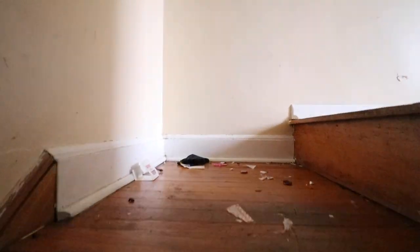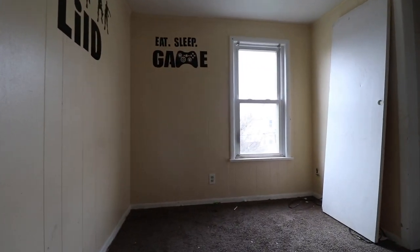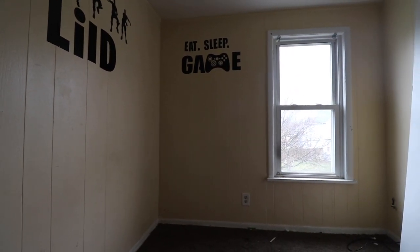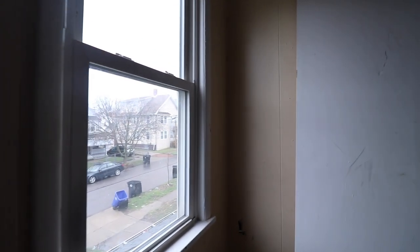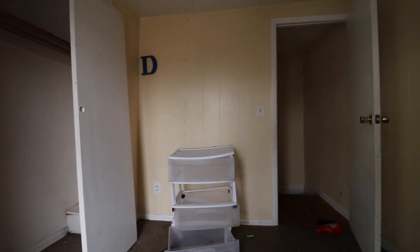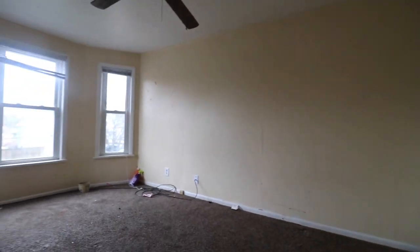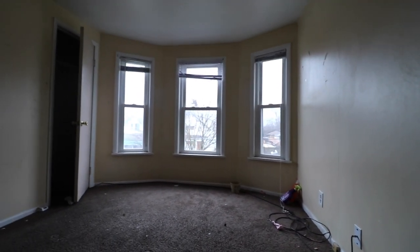I believe by the time you get both vacant units completely rent-ready and get this property lead certified - which you'll want to do at the same time - you're looking at about a $25,000 to $30,000 price point. Worst case scenario: you're at $30K, you bought it for $110K, you're all in at $140K. Show me a west side Cleveland triplex for $140K that's already lead certified - you can't do it. This thing is a smoking deal.